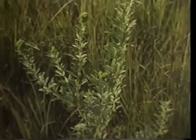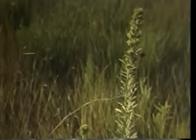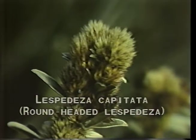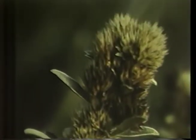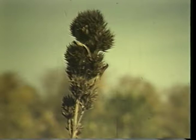Our next flower is very upright and ranging in height from two to five feet. Round-headed lespedeza is its name, or Lespedeza capitata, sometimes called bush clover. This slender plant is covered with a silvery hair to help reduce water loss in the heat of summer. The leaves are clover-like, occurring in groups of three with short stems. The flowers are creamy white with pink near the base and held in densely bristled clusters. Round-headed lespedeza matures to a dark brown and remains erect even through the winter months.